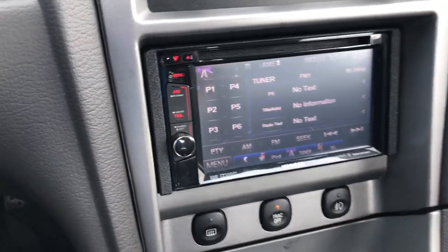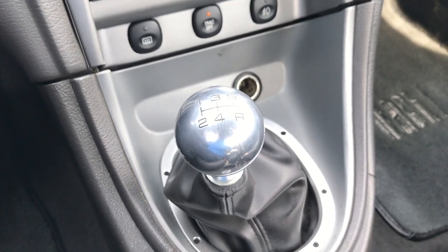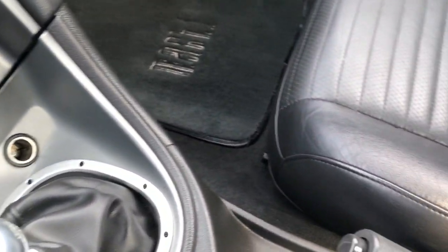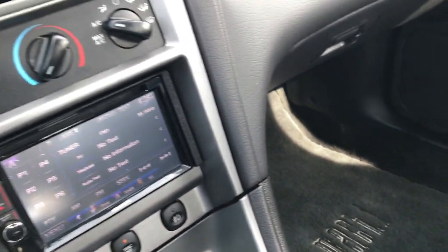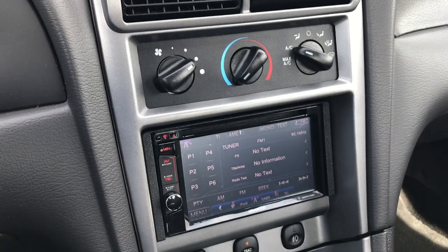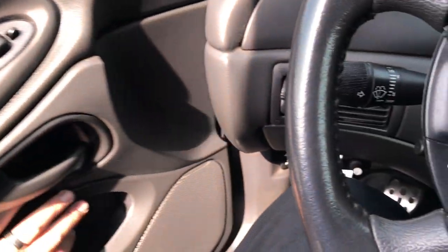Does have a Kenwood CD player, and you have the 5-speed manual transmission. Passenger seat is in excellent condition, and there's a Mach 1 floor mat on that side as well. The air conditioning works great — it's on right now. And we have power windows, power locks, and power mirrors.